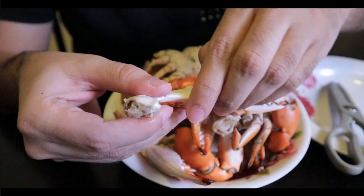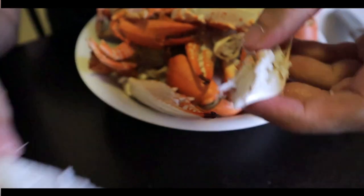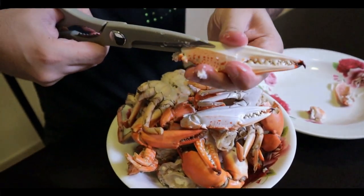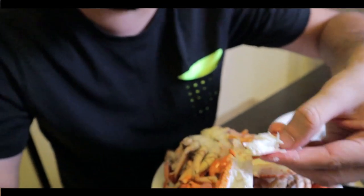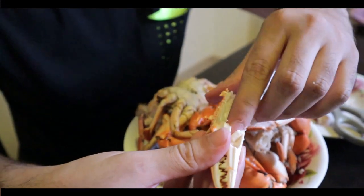It actually works! Oh my god guys, just look at that — look at all that meat! Amazing, let's try the upper part. The scissors really seem to work, it makes life a lot easier. Oh my god, just look at that meat. Guys, this is absolute heaven.